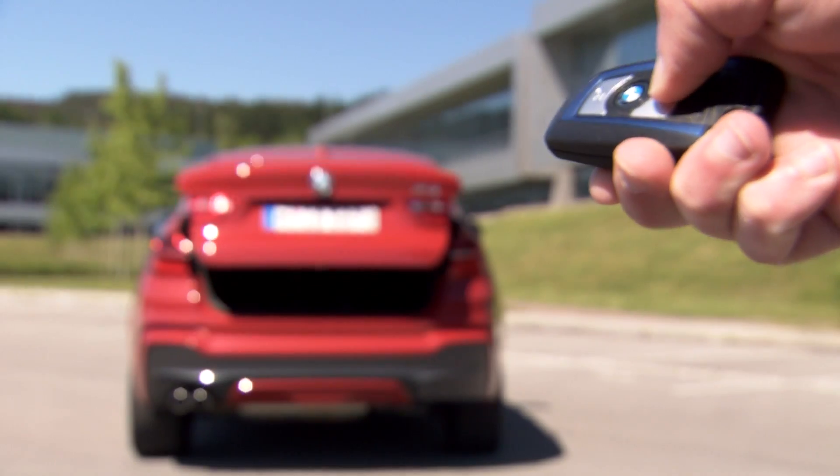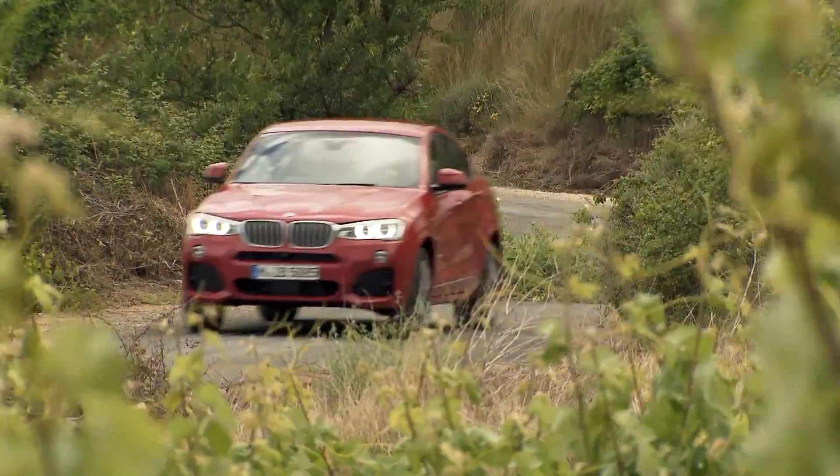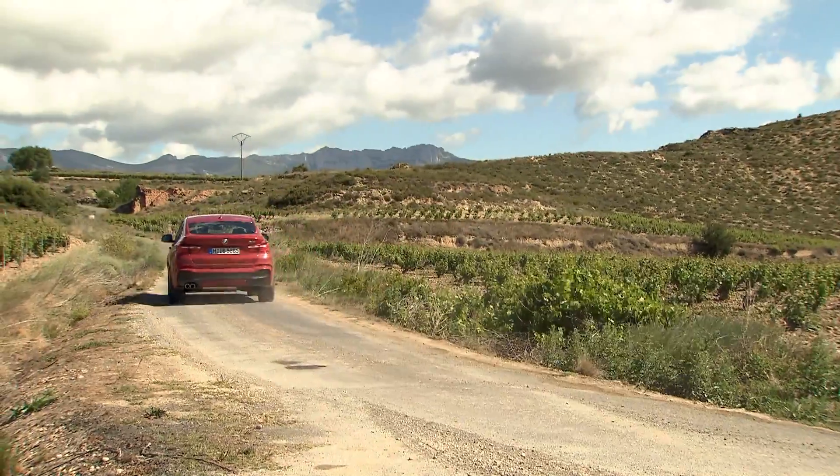Aside from that, the X4 has PDC in the rear and the automatic rear hatch as standard. And in most markets, it comes equipped with xenon headlights and 18-inch rims. In Germany, the price for the X4 starts at 45,600 euros.